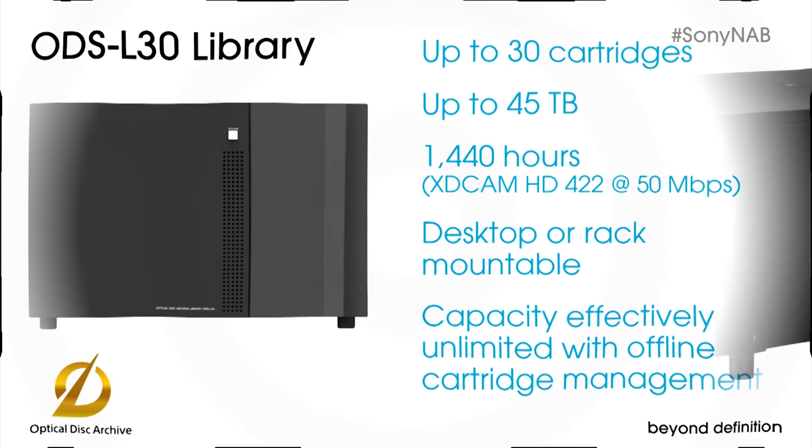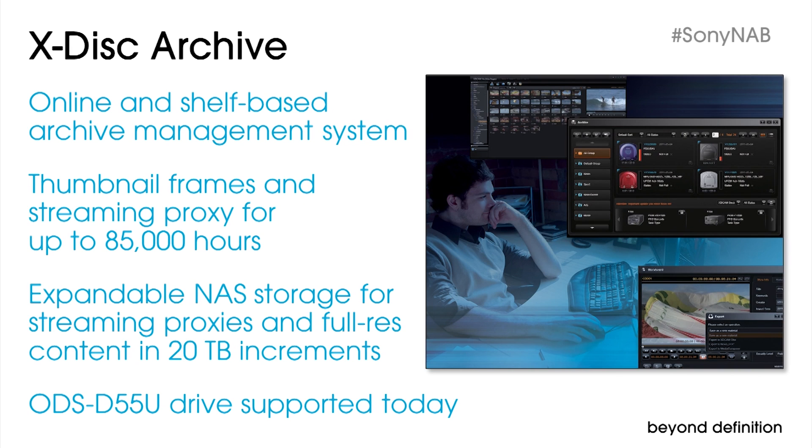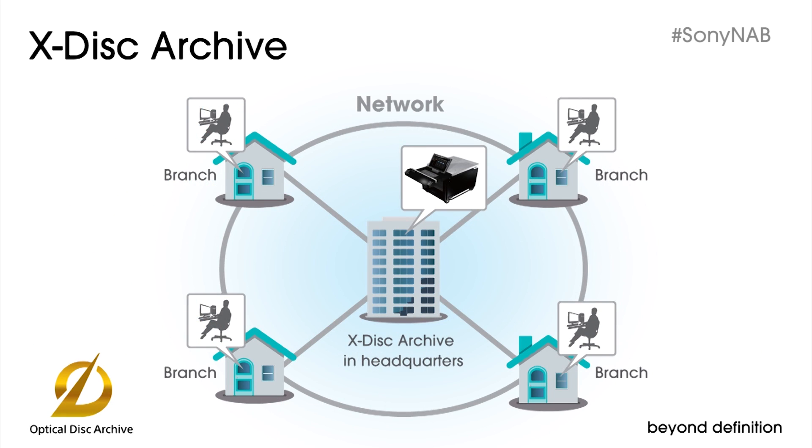For more demanding environments, look for our 30-slot library, the ODS-L30, targeted for release later this year. It provides near-line access for up to 45 terabytes, or roughly 1,500 hours, and it also fits on a desktop or in a 19-inch rack. The next step up is our X-Disc Archive system, an extension of the XDCAM Archive we launched at NAB two years ago. A strategic part of Sony's media backbone production system, this is the all-in-one content management and shelf-based archive system with online streaming proxy for up to 85,000 hours of high definition content. Not just a data storage system, X-Disc Archive is optimized for audio-visual content.